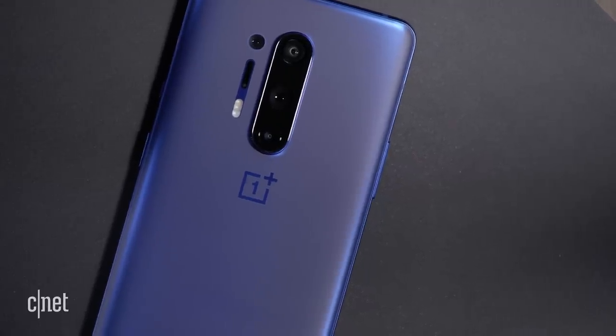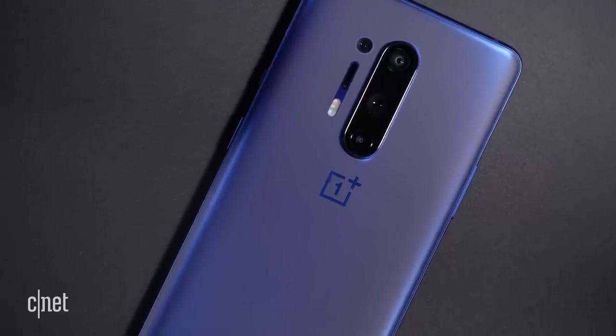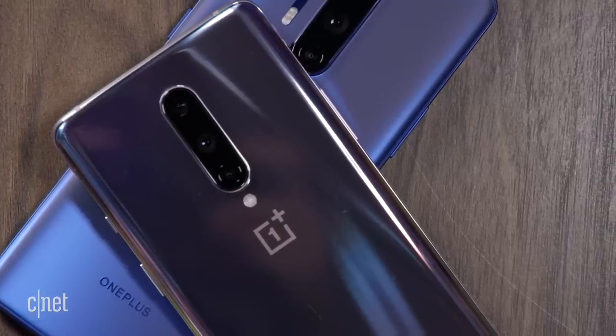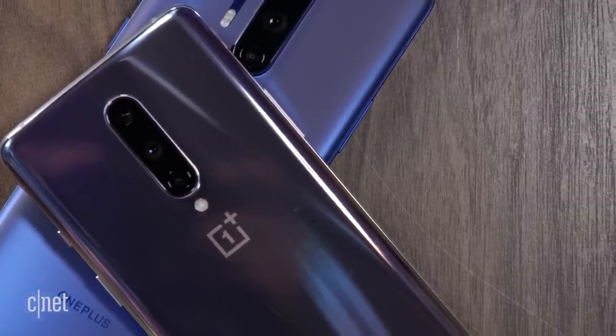Let's start with the look of these things, and physically there hasn't really been any real change in the past couple of generations. Here we've got the standard OnePlus 8 and here's the 7T Pro from last year, and apart from the actual shade of blue they're using, these phones are basically identical. Now that's not necessarily a bad thing — they're decent looking phones — but if you are wanting to upgrade and get a brand new fresh design then this probably isn't going to excite you all that much.